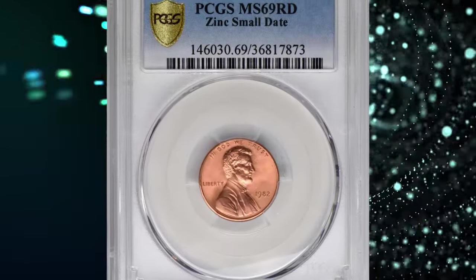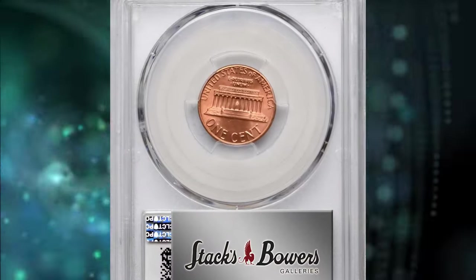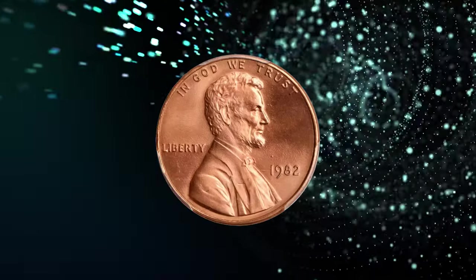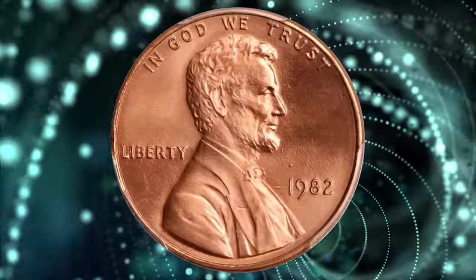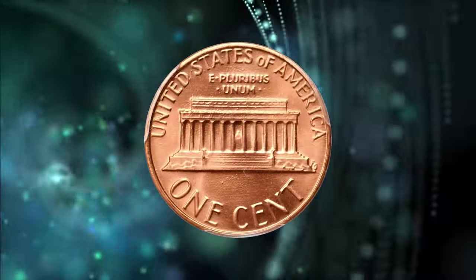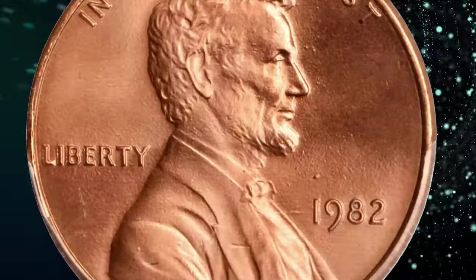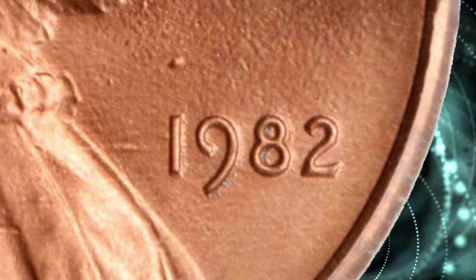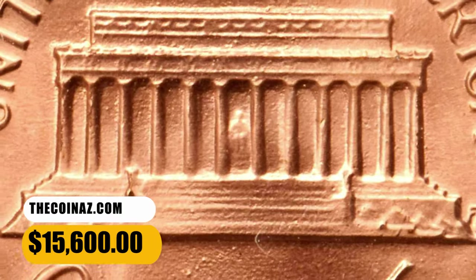Number 4: 1982 Small Date Lincoln Cent, graded MS69 Red by PCGS. An incredible condition rarity from this transitional modern issue. The surfaces are essentially flawless, painted in an even salmon pink hue. Satiny luster cartwheels without interruption across each side, emphasizing the sharply rendered devices. It represents an incredible rarity and is destined for the most advanced collection of Lincoln cents. This superb gem fetched a sum of $15,600.